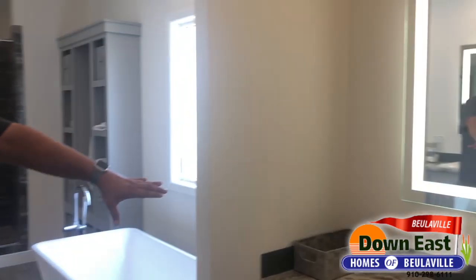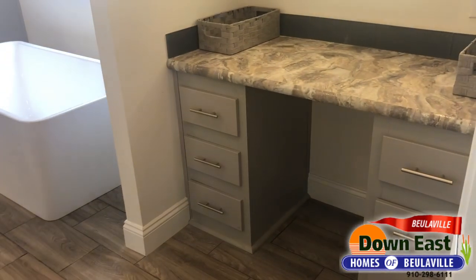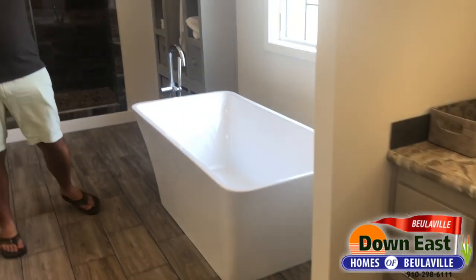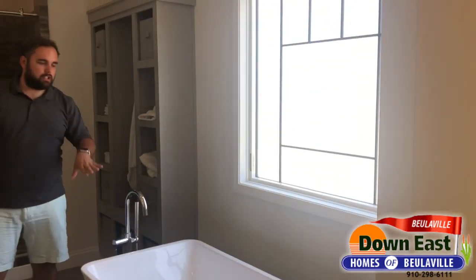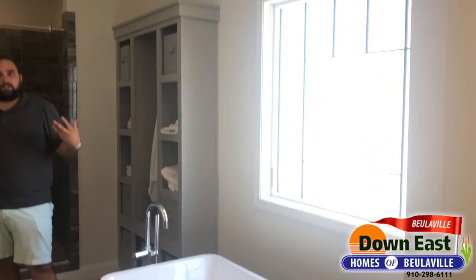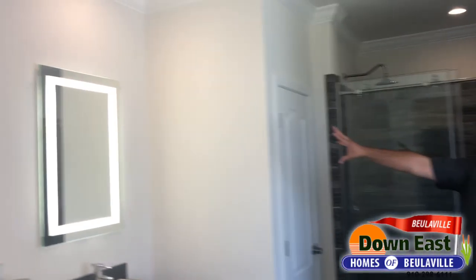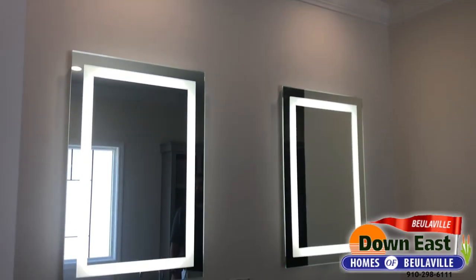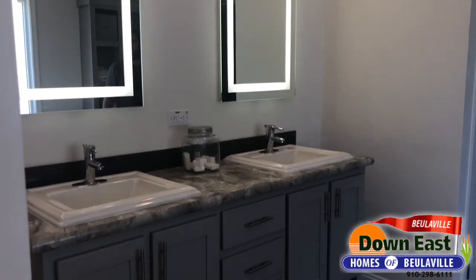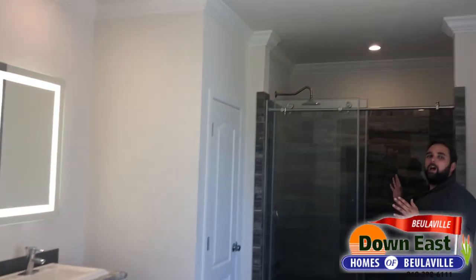We have a vanity for the ladies with one of those LED-lit mirrors controlled by the switch. There's also a fog window that gives you privacy over the tub while letting in a ton of natural daylight. You can hear how big this space is — I'm echoing in here. We have double vanities with LED mirrors, and so many people have come in here and just fawned over those mirrors.